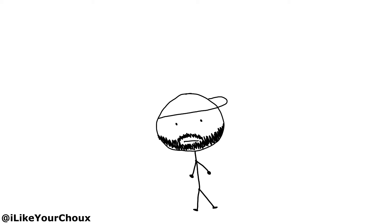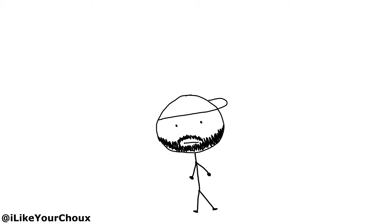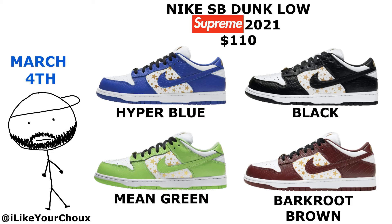What up y'all, G is back. No video right now but it is coming soon. Let's get into the release dates for the beginning of March. On March 3rd, the Love Letter Air Max 90s are dropping — these were pushed back from Valentine's Day. On March 4th, big Nike SB energy coming through: Supreme is dropping four new colors of the SB Dunk Lows.